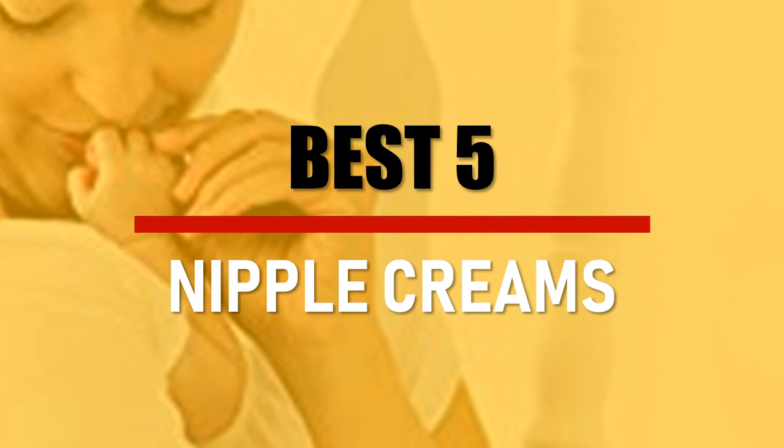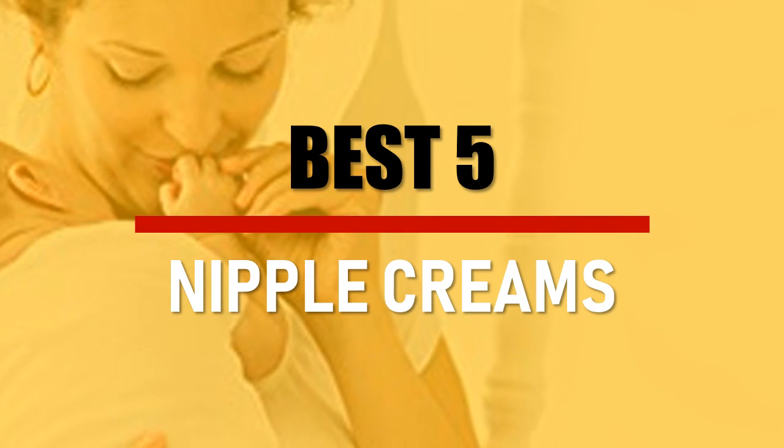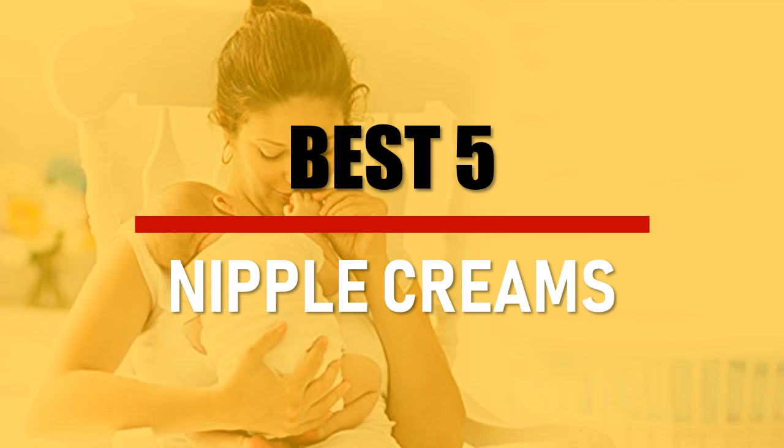In this video we are going to check out the best 5 nipple creams. Let's see the features to find the best ones.